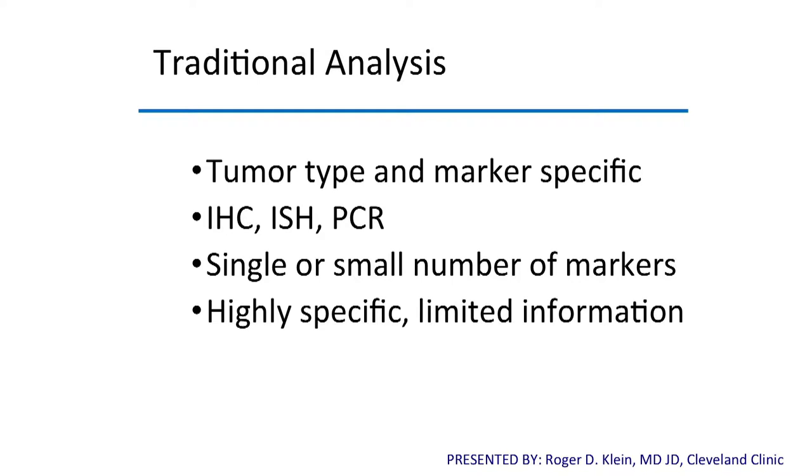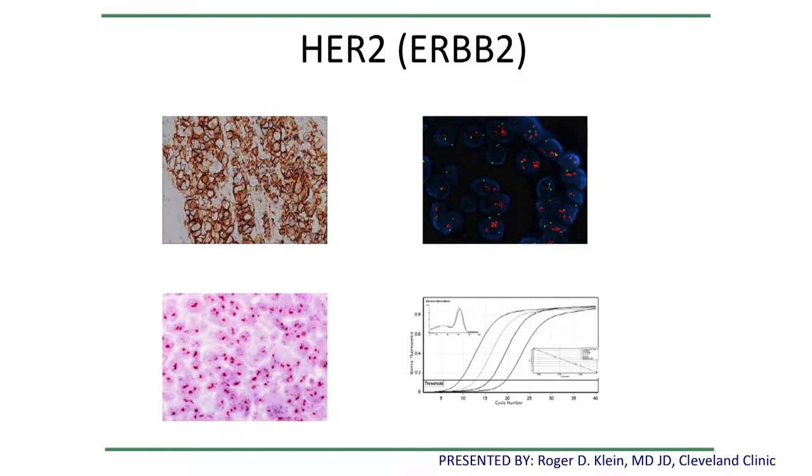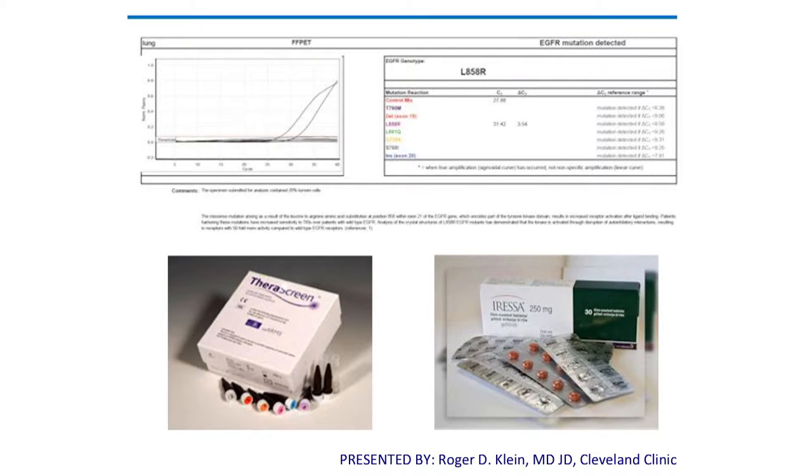We're looking at a single or a small number of markers with highly specific limited information. An example would be HER2 testing — we're looking for an increase in HER2 copy number that predicts responsiveness to trastuzumab, and you can do that a few ways: FISH, histochemistry, or even expression profiling. Another example would be this single mutation test for EGFR mutations, where we're looking at mutations in a single gene that relate to a single class of drugs and predict therapy.